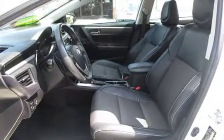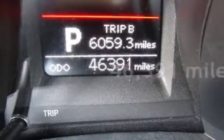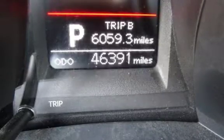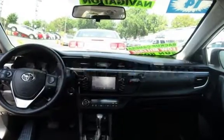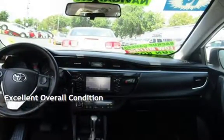This Toyota is a great value with less than 47,000 miles on the odometer. Estimated fuel economy for this vehicle is 28 miles per gallon in the city and 37 miles per gallon on the highway. This vehicle is in excellent overall condition.